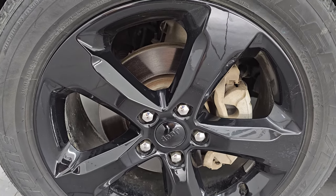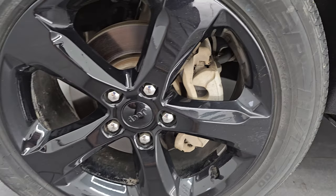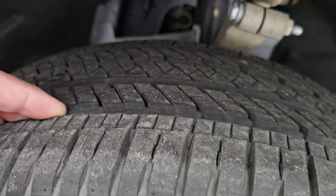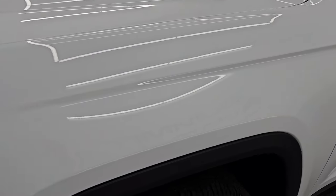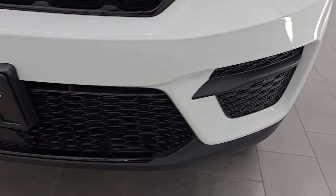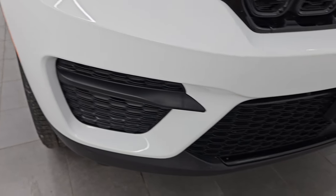The Altitude package comes with the gloss black painted 20-inch alloy wheels and Bridgestone Dueler HL tires — 265/50 R20s. I'd say they have about 60-70% of the tread left. The front fender is in excellent condition. I didn't see any major dents or dings. It does have the LED headlamps, and the front bumper is in excellent condition with no dents, dings, scuffs, or scrapes.